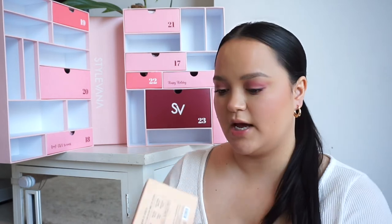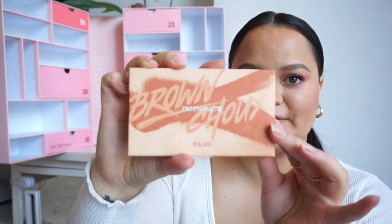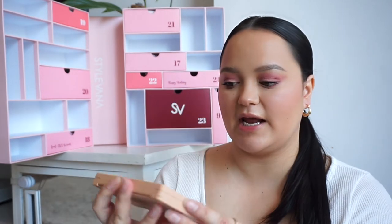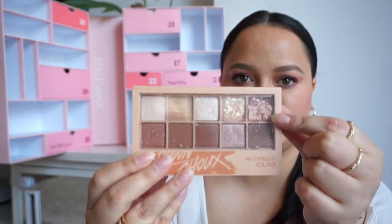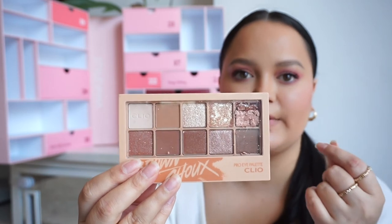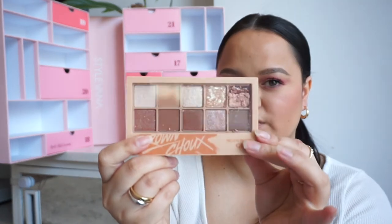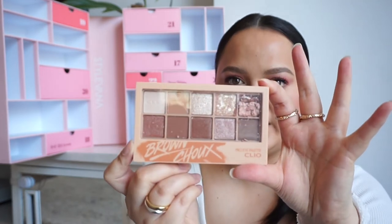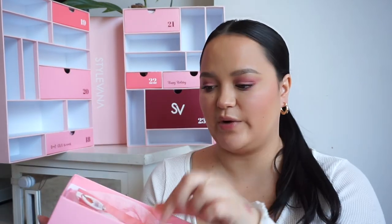In number sixteen, we have another makeup product — I think the brand is Silo, and it's the Pro Eye Palette, a shadow palette. The packaging is gorgeous — so sleek. It's a beautiful brown palette. I'm not going to open the packaging because one of the shadows is actually broken, but the colors are stunning. There are mattes and shimmers, perfect for an everyday natural look.